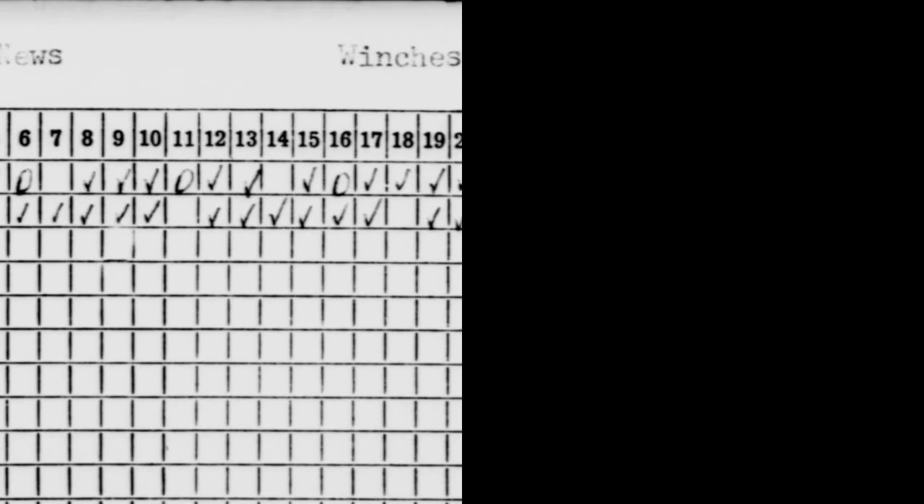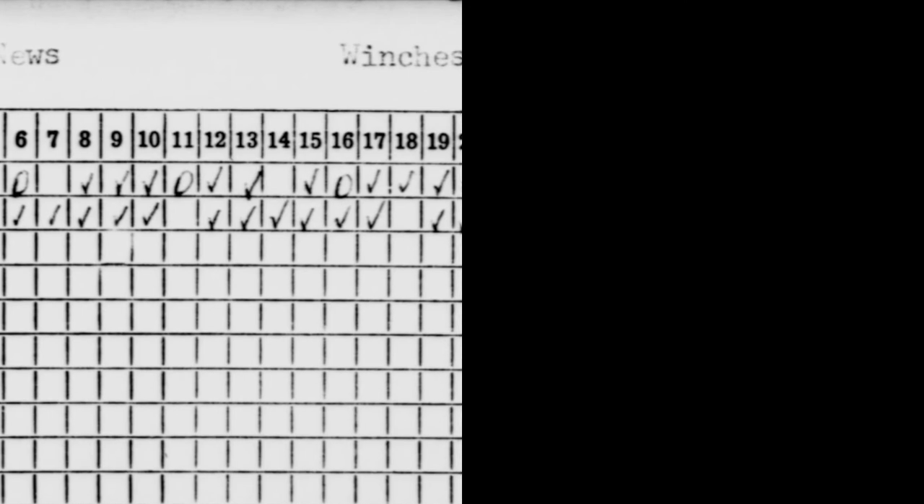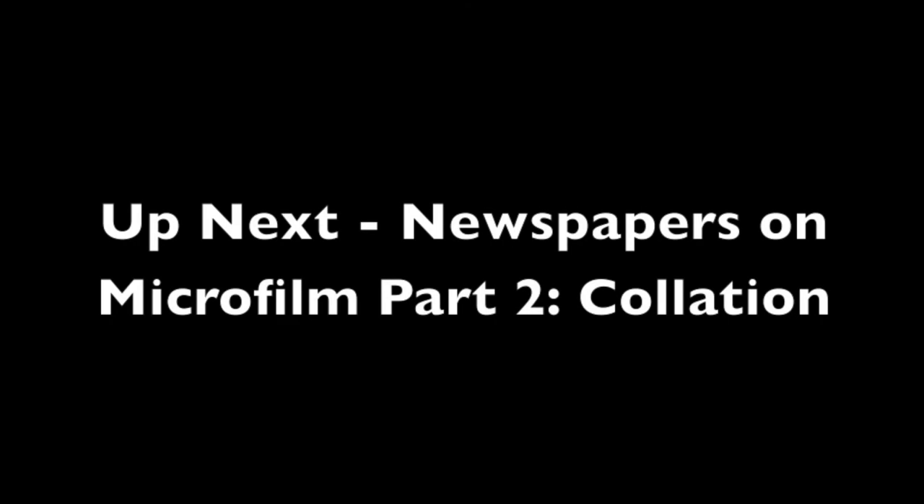Finally, you'll notice a variety of targets and a variety of ways to target newspapers. The only thing worse than too many targets is no target at all. Most targets are helpful, but be aware of the guide-to-contents target, especially on older film — if you find one at all, it's likely wrong, so you can't rely on it. Part two of "Historic Newspapers on Microfilm" will talk more about creating your own guide to contents by collating your microfilm before digitization.